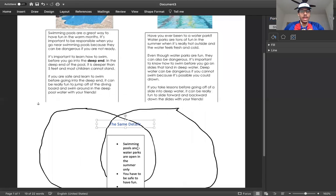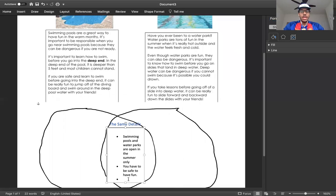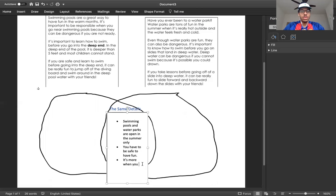The last detail is it's a lot of fun with your friends — it's more fun when you're with your friends. And there's one more very important detail: they both have water. They both have a lot of water, and that is a major key detail that both of these have. So on my Venn diagram, I found four details to compare from both swimming pools and water parks.